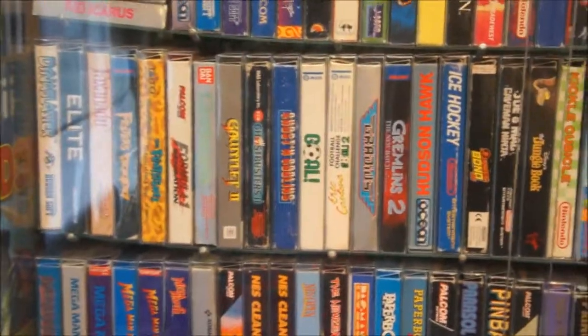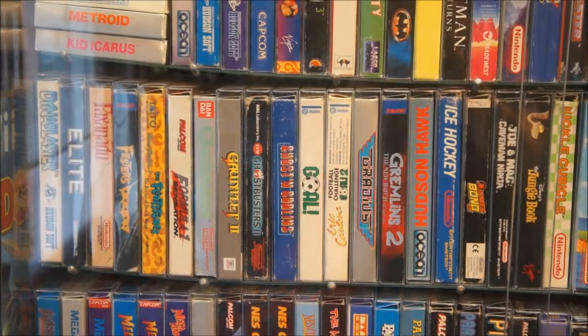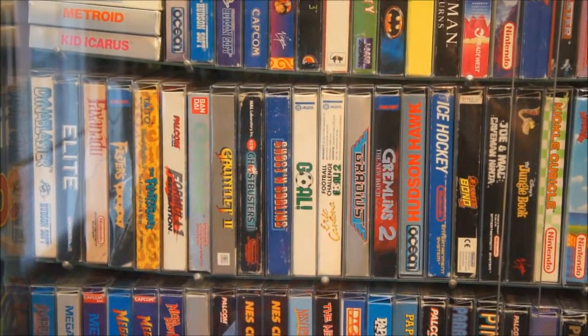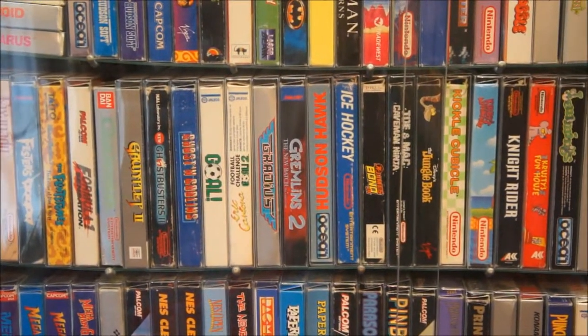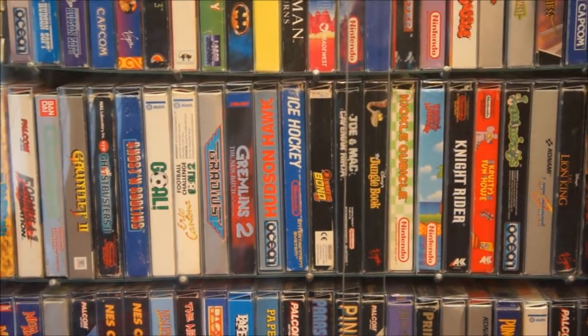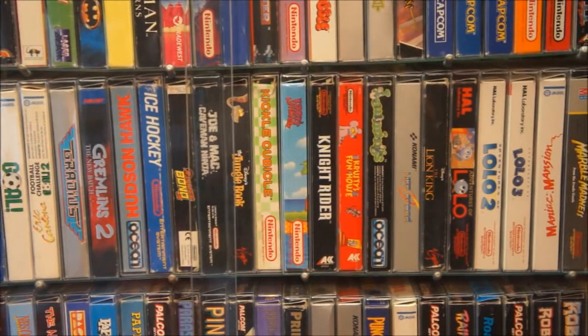You can see DuckTales 2 in my top 10 NES games video if you want to check that out — it's on my channel, my handpicked top 10 NES games I like the most. And here we have Kirby's Adventure, also one of my favorite games. Kirby's a great platforming title.